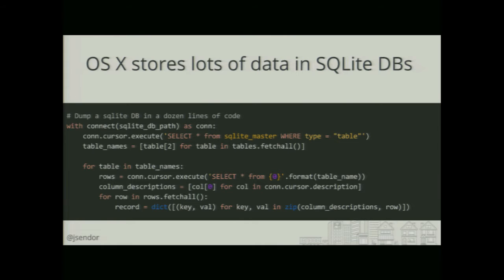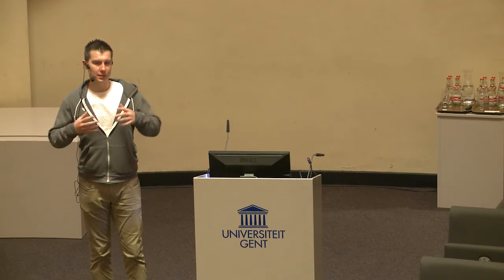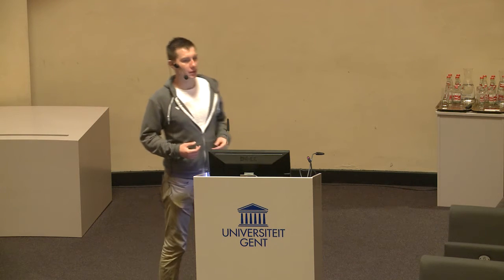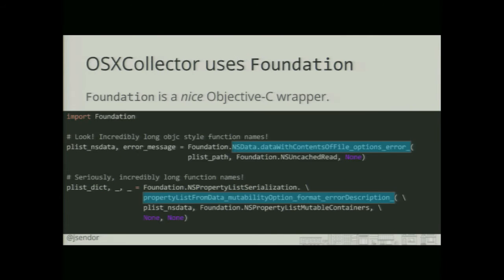One of the things the tool is doing is just grabbing the system properties from all different SQLite databases on the OS X system. Also for property lists, some of them are either in binary format or plain text — it basically grabs from all those sources and puts them back into a concise JSON entry. We used the Foundation Library, which is a nice way to wrap Objective-C calls.